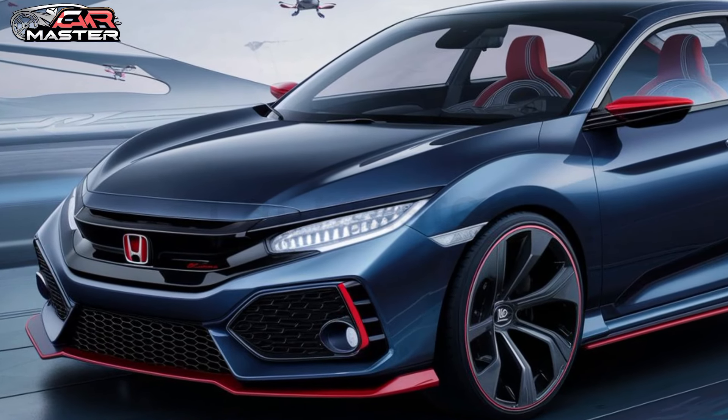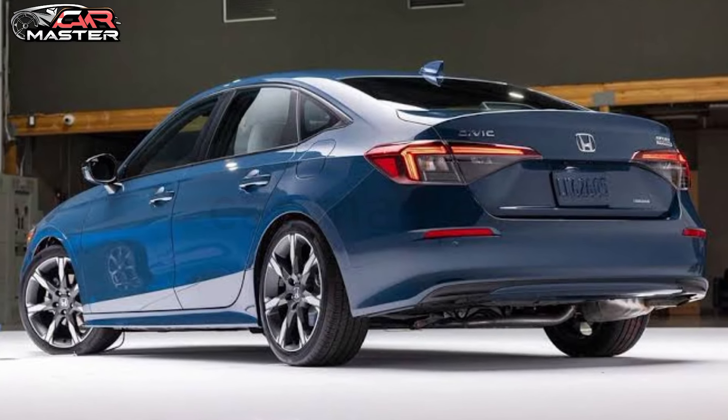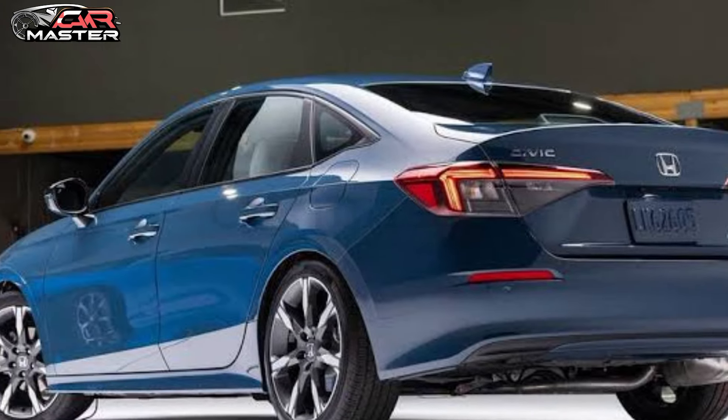Overall, I'm really impressed with the 2025 Honda Civic. It's clear that Honda has put a lot of thought into the design and performance of this car, and I can't wait to see it on the road. If you're in the market for a new car, definitely keep an eye out for this one.